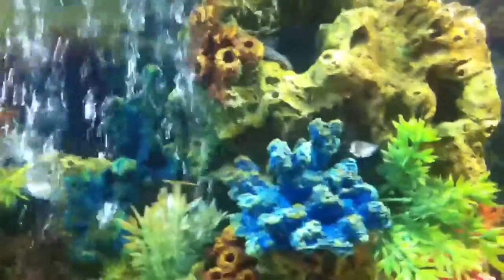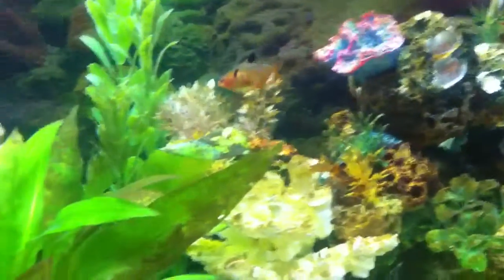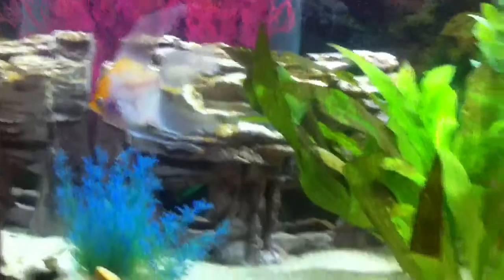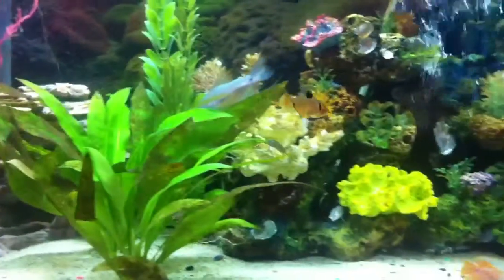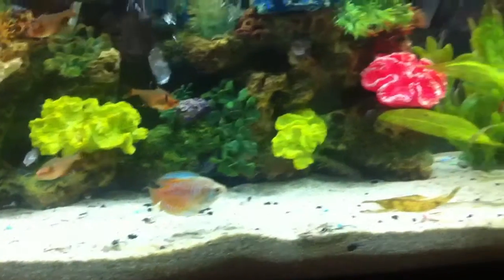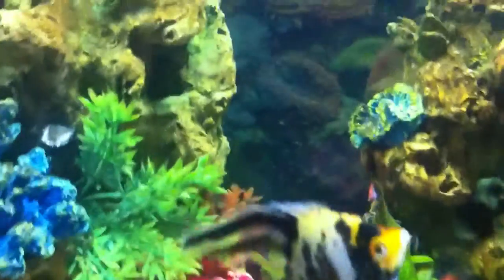So they're kind of hiding right now, I guess, to get comfortable with everybody that already lived here. And yeah, I don't see the other ones. But all the ones that were here are all kind of in the front of the tank right now. I think everybody's trying to find out who they are and what they're doing in here.